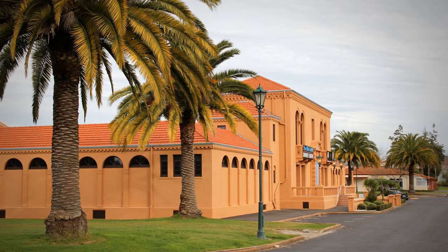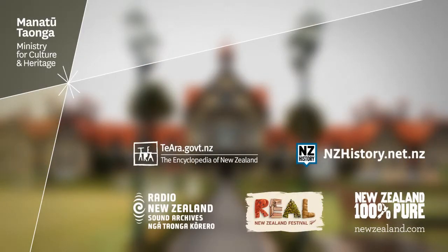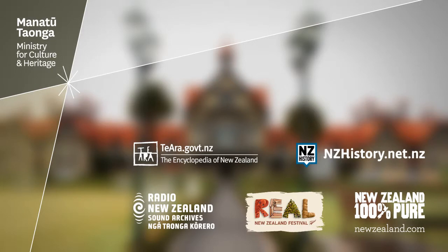Rotorua is still a popular tourist destination and has maintained this focus on activity-based tourism, as well as showcasing its thermal areas and Maori culture. Popular tourist activities in Rotorua today include trout fishing and adventure experiences such as the luge, mountain biking and zorbing. Like commercial bungee jumping, zorbing was invented in New Zealand.